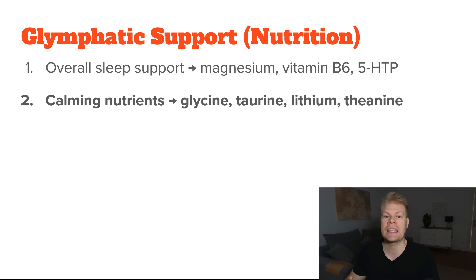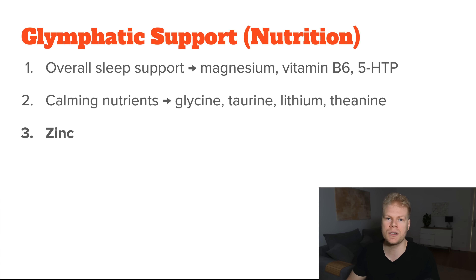Now let's look at nutrients directly tied to the glymphatic system. A 2025 study found a significant positive correlation between serum zinc levels and glymphatic system activity, suggesting that adequate zinc levels are needed to support brain waste clearance. This is great news since zinc is also a strong overall detoxifying agent — it helps clear toxic metals and improves immunity. Unfortunately, similar to magnesium, many people are borderline zinc deficient, especially vegans and vegetarians.